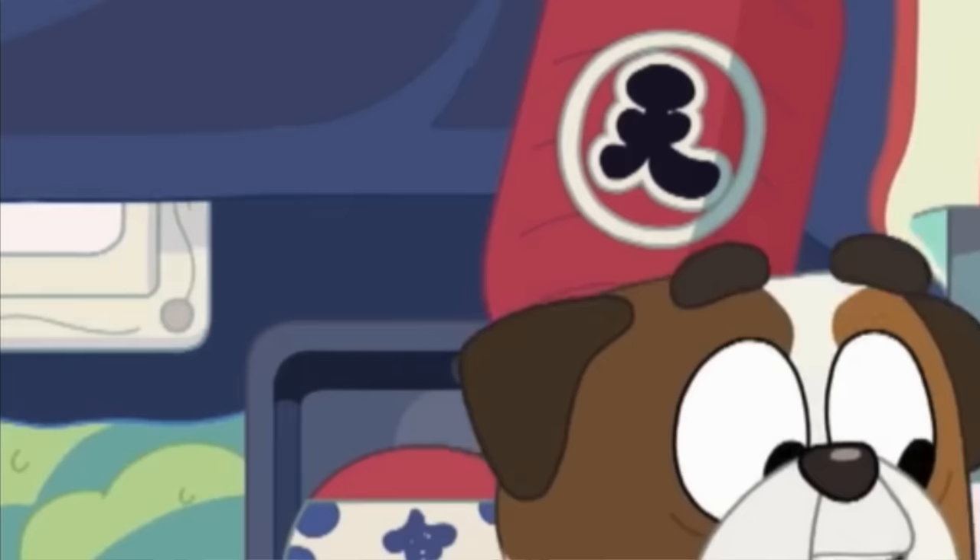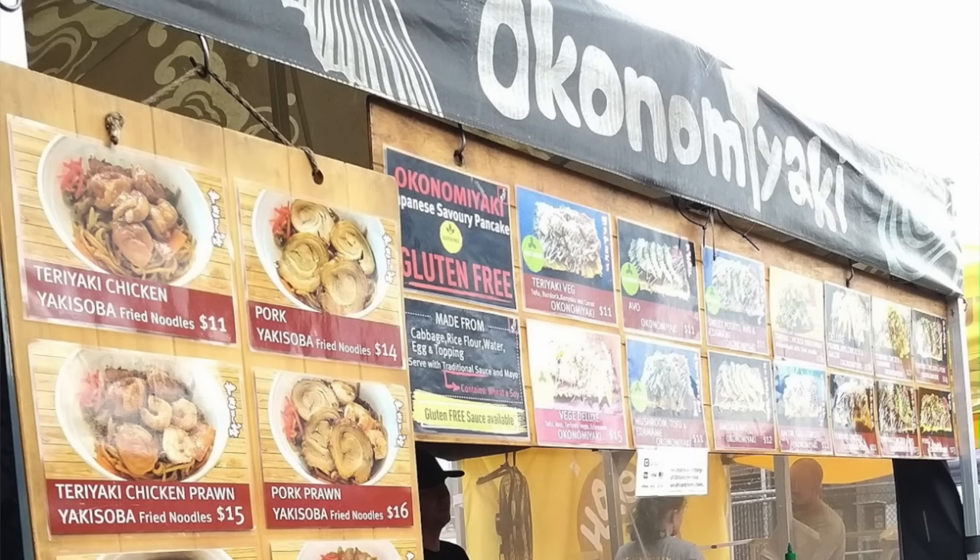I love the fact that in this episode they showed a takoyaki stall as well. And in real life there's an okonomiyaki stall, which are Japanese food. That's very reflective of West End — it's a very multicultural area, so I love that they added in those details as well.